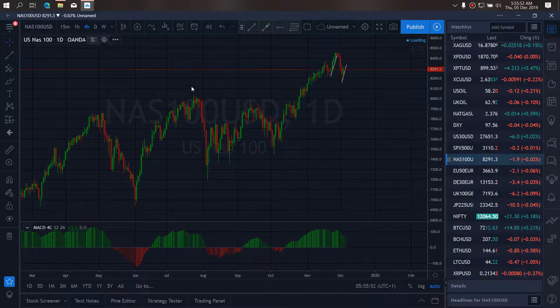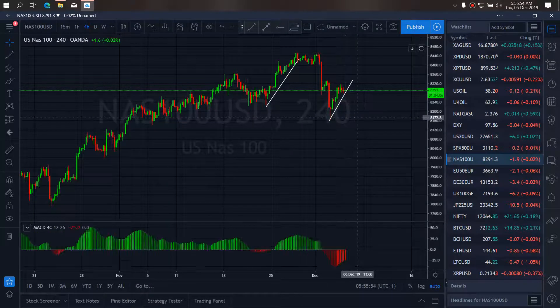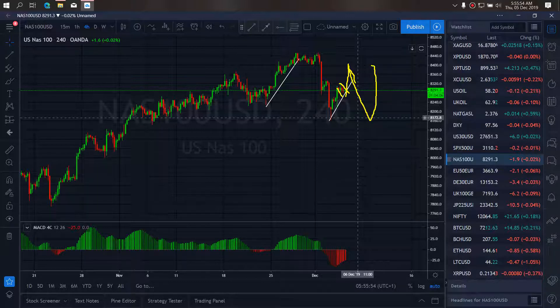If we go to the 4h timeframe, they are apparently making a buy setup for us. We expect that they will break out and climb more before they will correct once more falls. And they start back this drop. Looks like they are making a flag here for more drops.